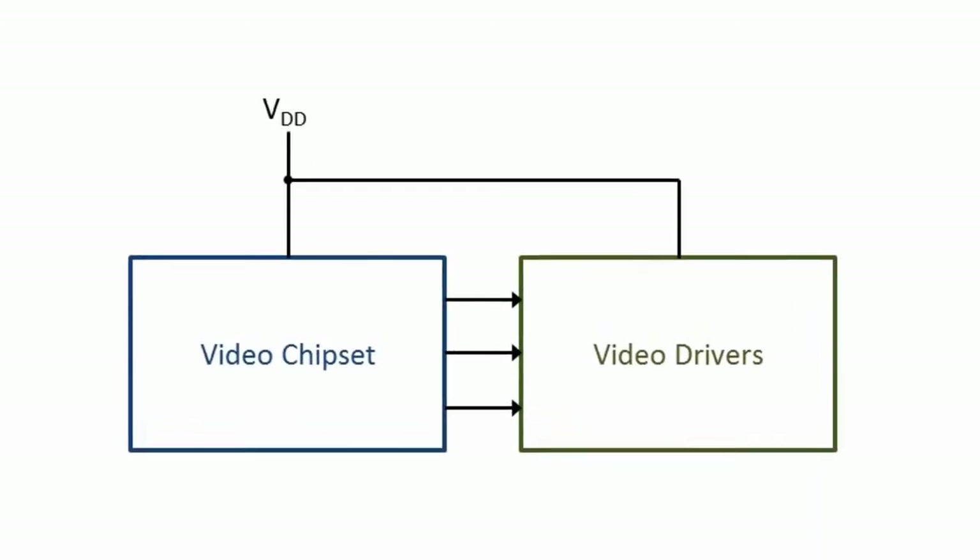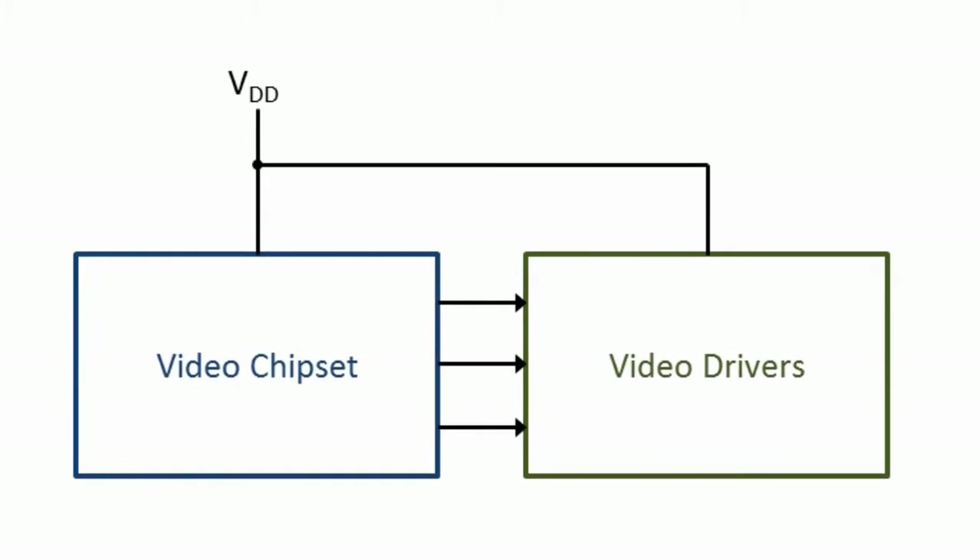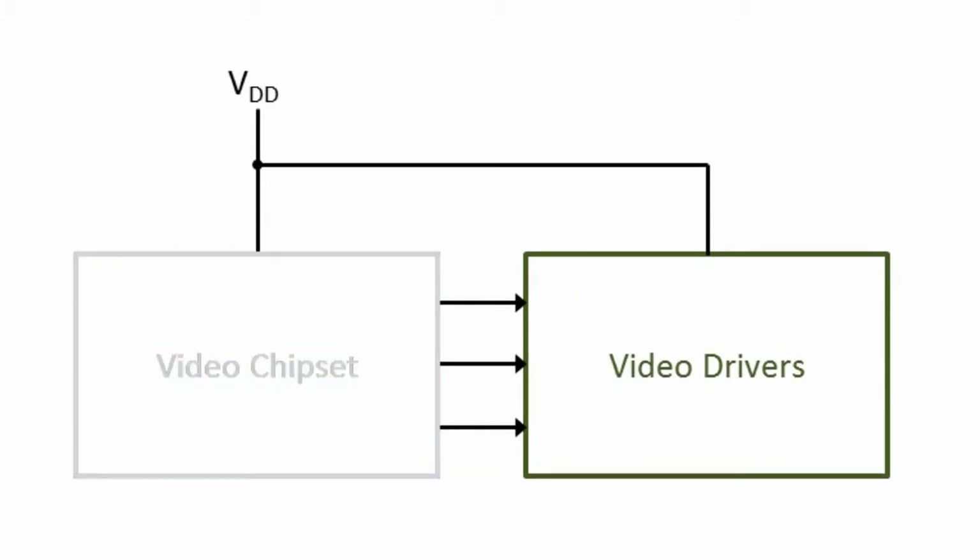However, it is common for the video drivers to share these same supplies. To meet the 1 watt maximum standby power, the video drivers will also need to be shut down during sleep mode. One way to accomplish this is to switch off the video driver supplies with gating logic and high-current switches, but this would add significant complexity and cost to the supply network.